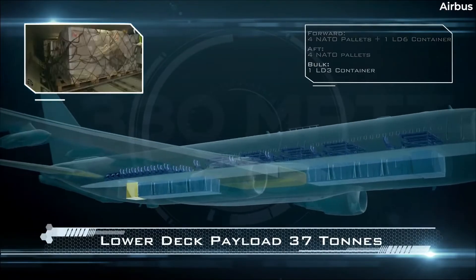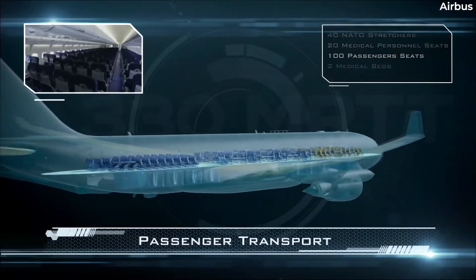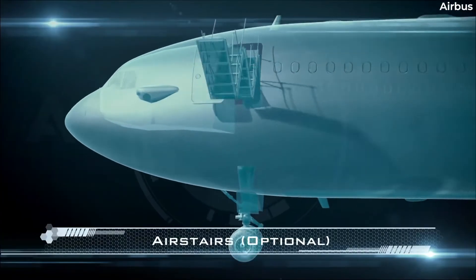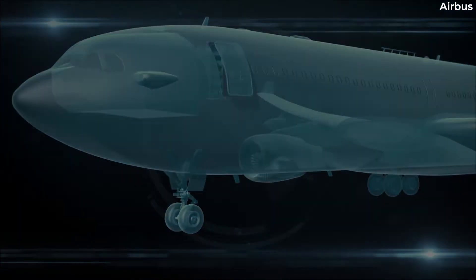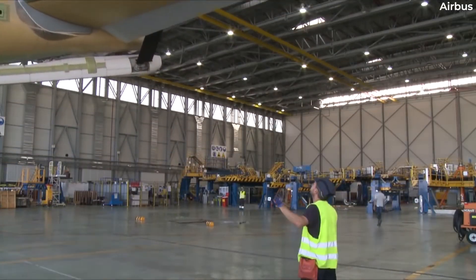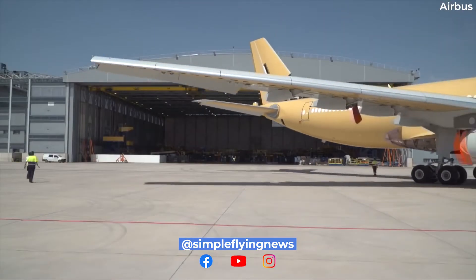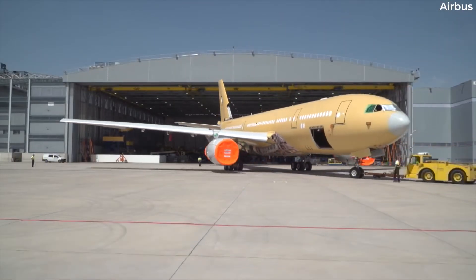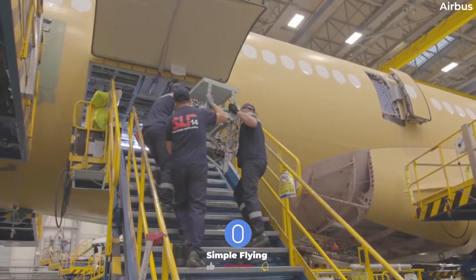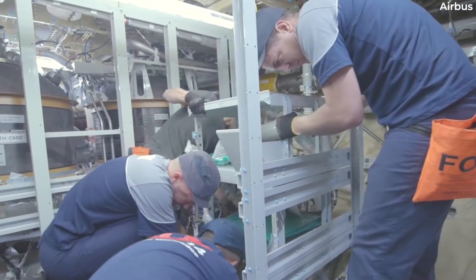Airbus designed its A330 MRTT, or multi-role tanker transport, to be a versatile next-generation military transport aircraft. Interestingly, these aircraft aren't newly built at the Airbus assembly facility in Toulouse, France like their passenger counterparts. Instead, they are converted from existing passenger-configured A330 aircraft at the Airbus Military Conversion Center in Getafe, Spain. Qantas Defense Services has also converted some Australian examples in Brisbane. All in all, this process takes around nine months.